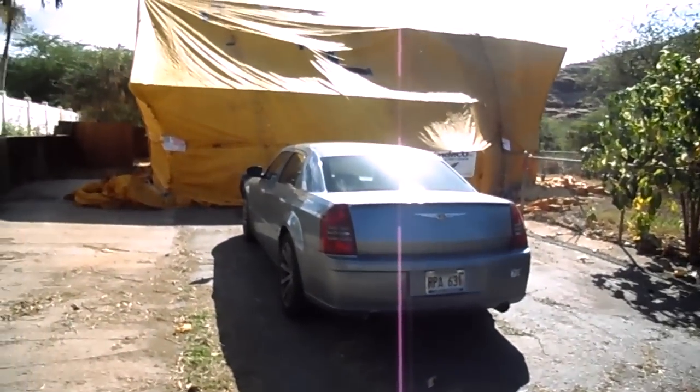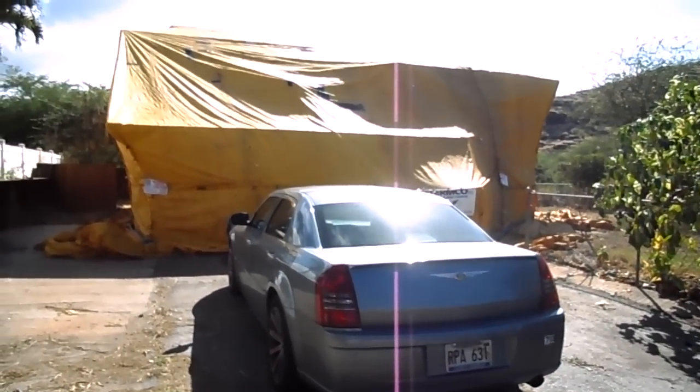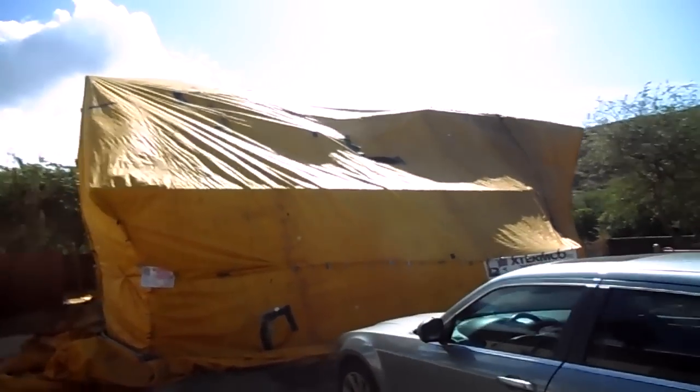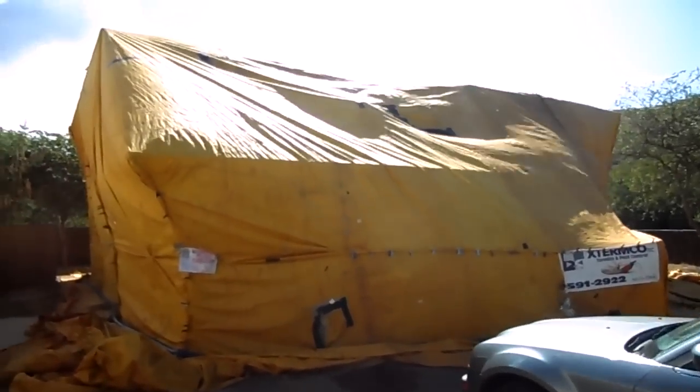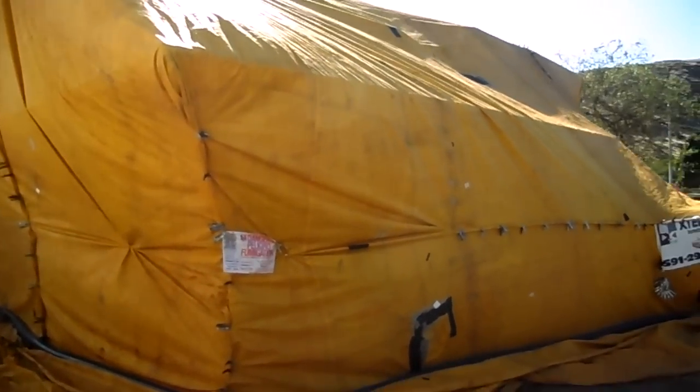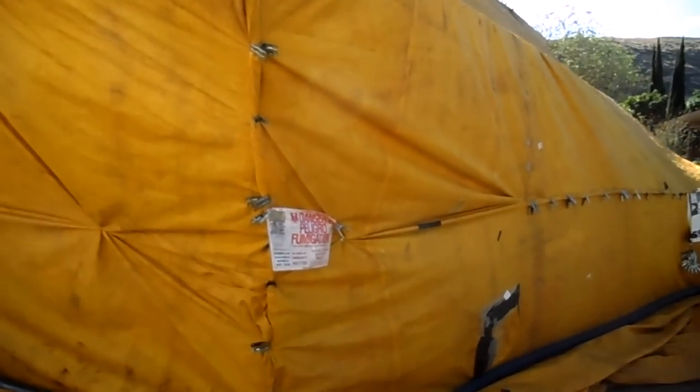This is a corner lot, and in case you're wondering how termite treatments are done, this is what's called a tenting fumigation. Basically, they wrap the house up in thick canvas, and they put sulfur fluoride, chloropicrin, or vikane in the house, and they circulate it around. They open all the cabinets.